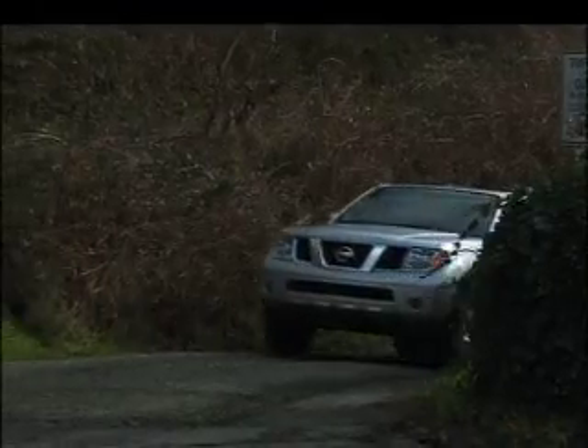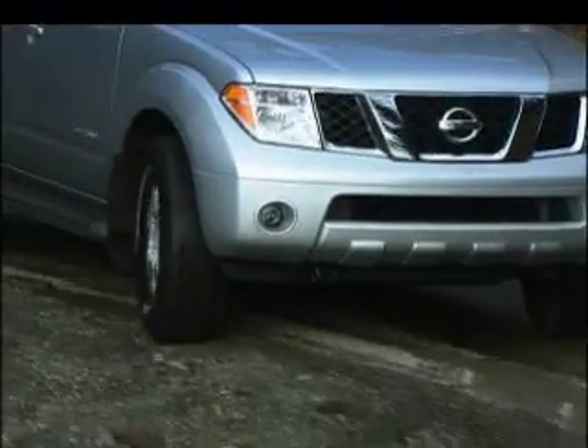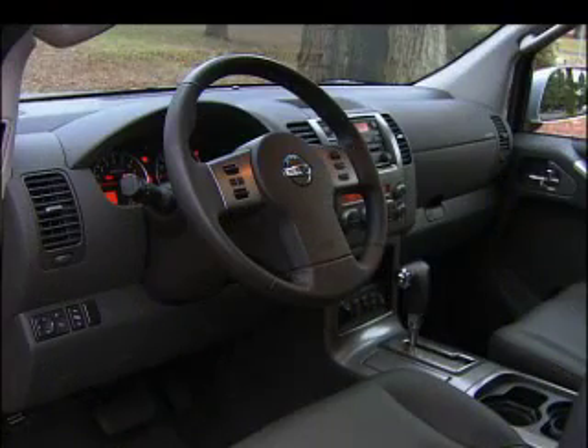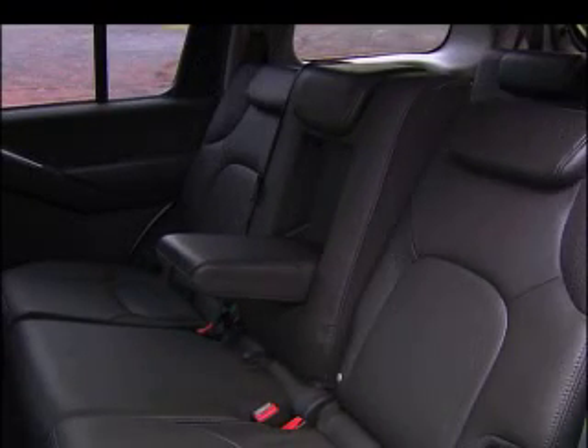Four-wheel drive models can be easily shifted into different ranges on the fly. Off-road models get upgraded shocks and modes that make tough runs up and down steep grades a breeze. Most of us don't require extreme off-road prowess, but seating for seven is always useful. Along this trail, Pathfinder stumbles.